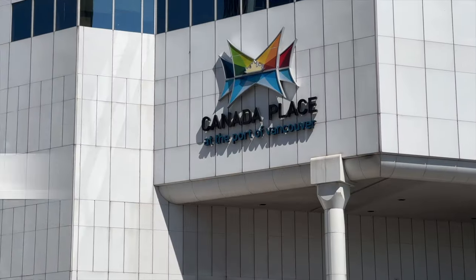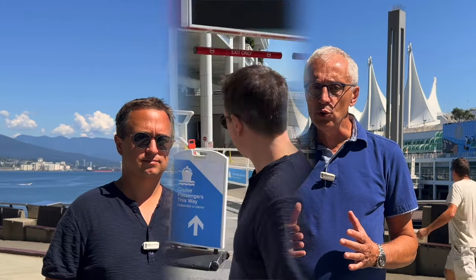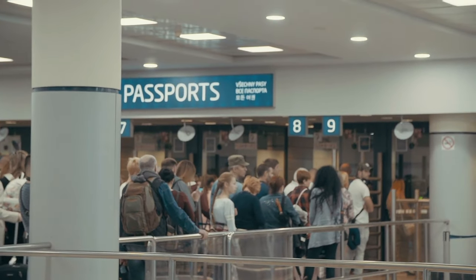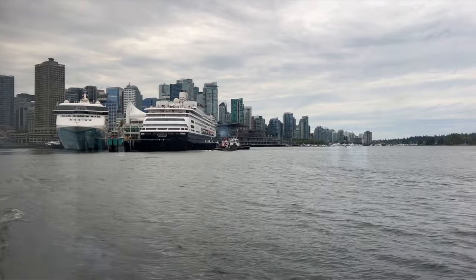How does the Vancouver Cruise Terminal work? Once you arrive at the terminal, you go to the bag drop area, located on the lower level of the terminal. From there you'll be directed to your cruise line check-in counter. After that, you clear US customs and immigration right here in Vancouver, so when you arrive in Alaska you don't have to do it again. Immigration can take quite a long time, especially when more than one cruise ship is in port, so we strongly recommend arriving as soon as check-in opens to avoid a very long wait.